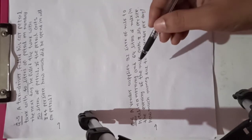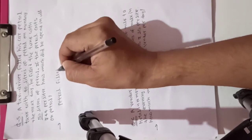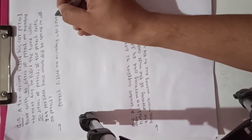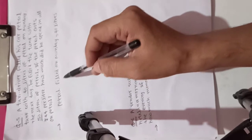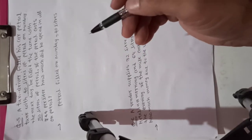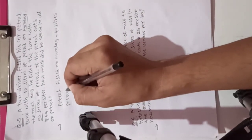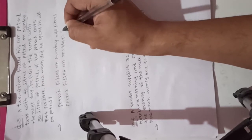So we are finding the total. First, petrol filled on Monday is equal to 40 liters. And petrol filled on the next day is equal to 50 liters.